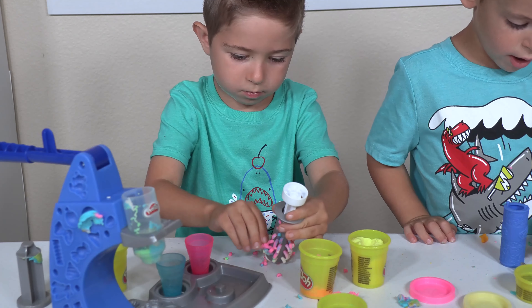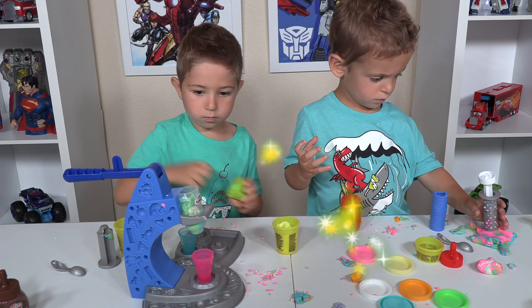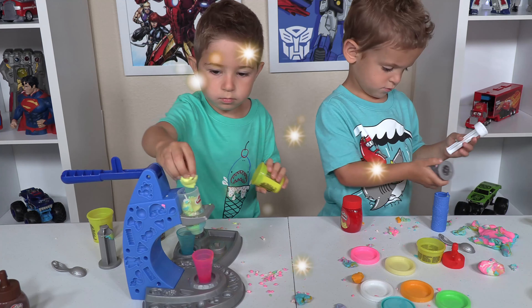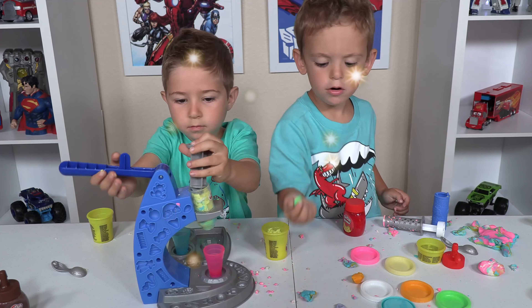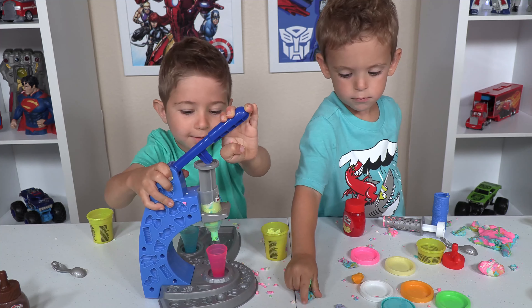Whoa! What's that? Huh? How are you doing? Whoa! Whoa! Come on! Oh yeah.